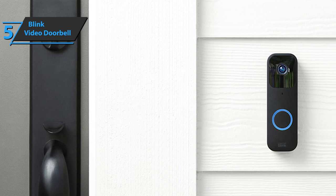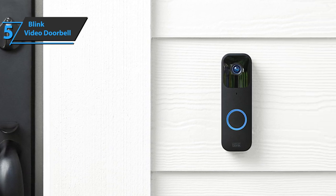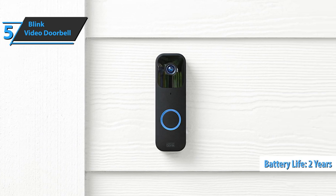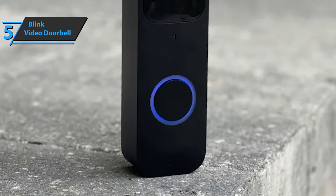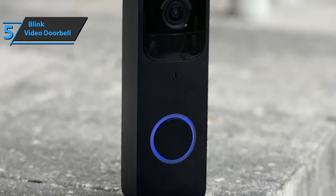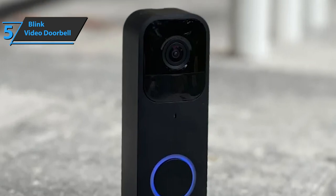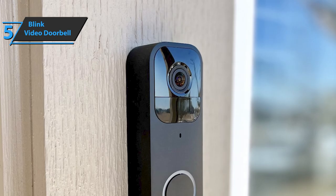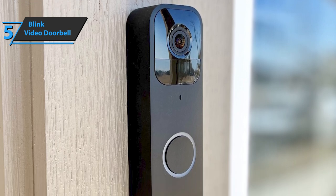The device runs on two AA lithium batteries. When wired or paired with Sync Module 2, the included batteries can last up to two years. Battery life may vary depending on device settings, usage, and other environmental factors. Although power can be accessed from your doorbell system, two AA batteries are the power source for all available features. Connecting the Blink Video Doorbell to the Sync Module significantly improves battery life. You can choose to record, store, and share events with a free trial of the Blink subscription plan, or save locally at no extra cost with Blink Sync Module 2 and a USB flash drive.